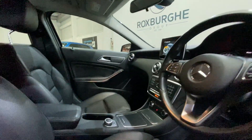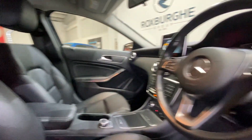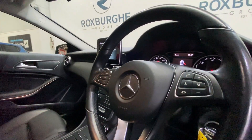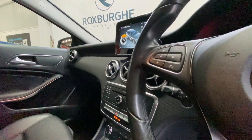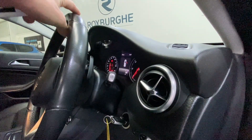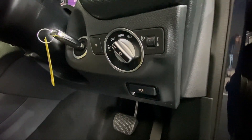Down in your centre console we have got your control knob for the infotainment system, along with your leather trimmed armrest and multifunction steering wheel. All of your radio and media controls are on here, along with your cruise control just at the back left hand side. There's also the nice addition of paddle shifters on the rear of the wheel, and finally down by the driver we have got your automatic light controls and electronic parking brake.